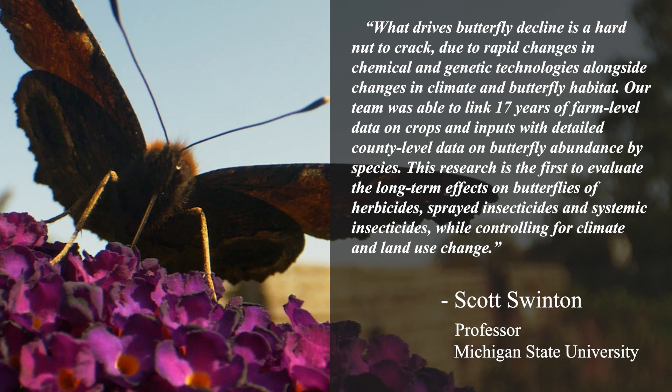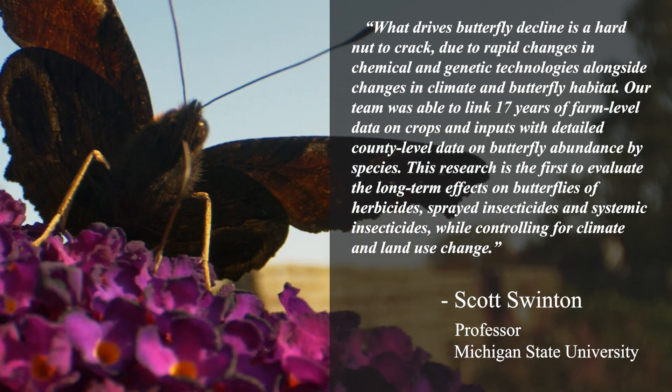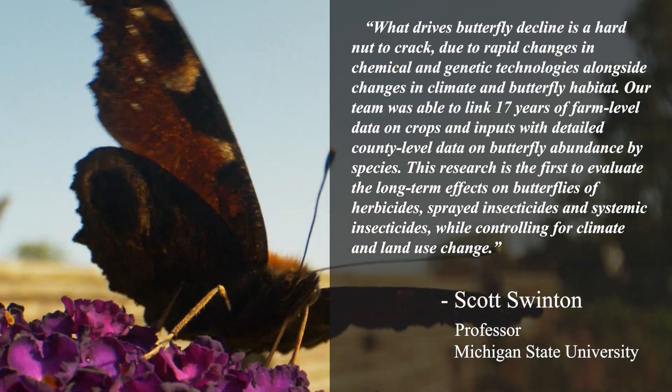This research is the first to evaluate the long-term effects on butterflies of herbicides, sprayed insecticides, and systemic insecticides, while controlling for climate and land use change.